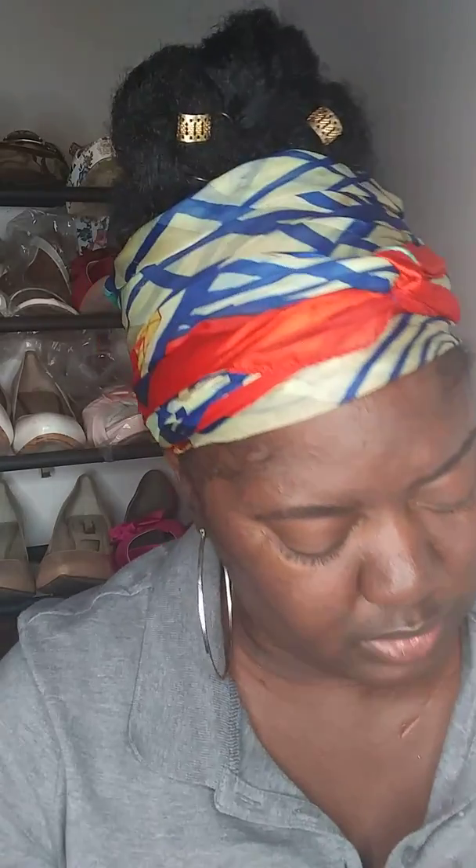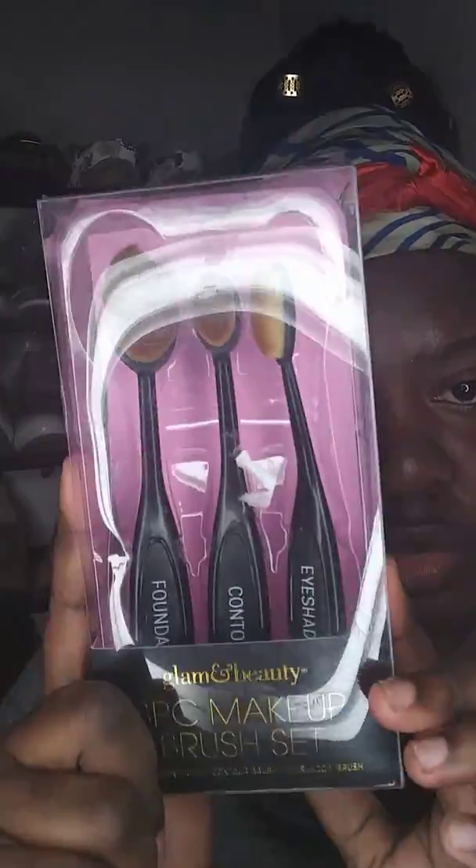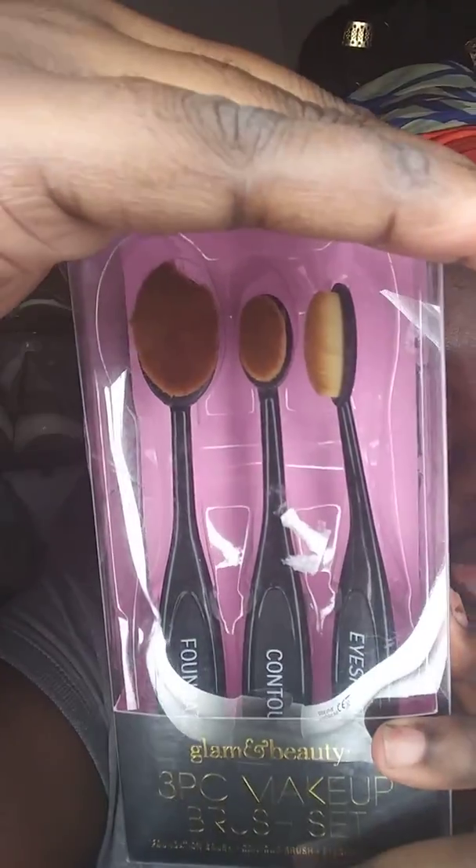The number one item is brushes. The set includes a foundation brush, a contour brush, and an eyeshadow brush — so you get these three beautiful brushes. I've never used them; I went and picked them up at the store and thought, I wonder if somebody wants to try these. Also, this stuff is burning my face right now!